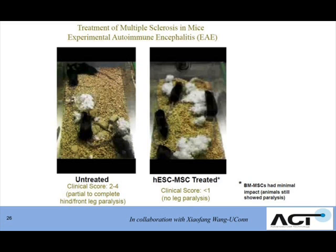And a single injection of our embryonic-derived MSC — you can see in the right-hand panel — the animals are jumping around, having almost knocked the disease right out.